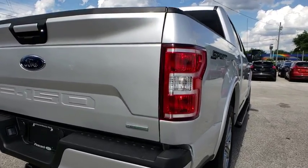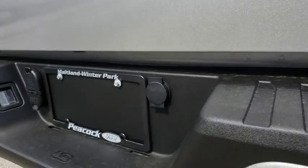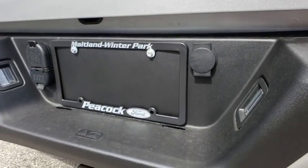Traction control, dual airbags, alloy wheels, power steering, four-wheel disc brakes, cruise control, center armrest, fog lights.